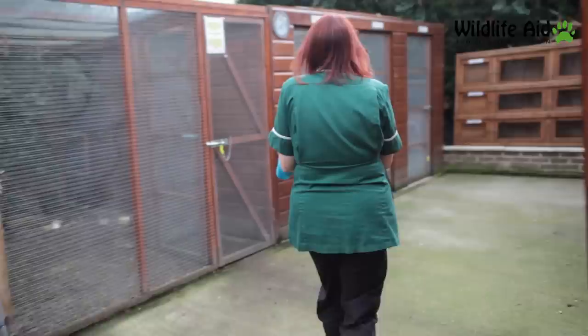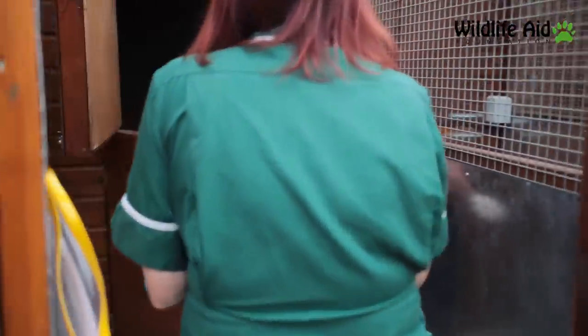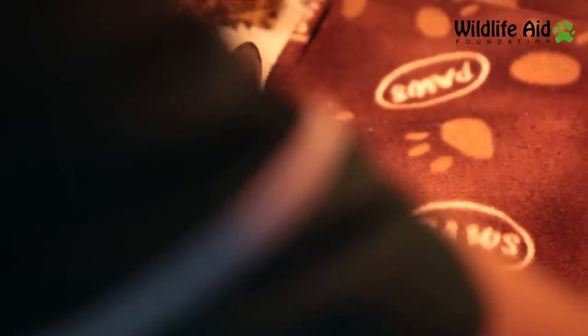And with no government funding, with no lottery funding, we rely on people like you who are watching this to help her. So please send us some money — please help her.